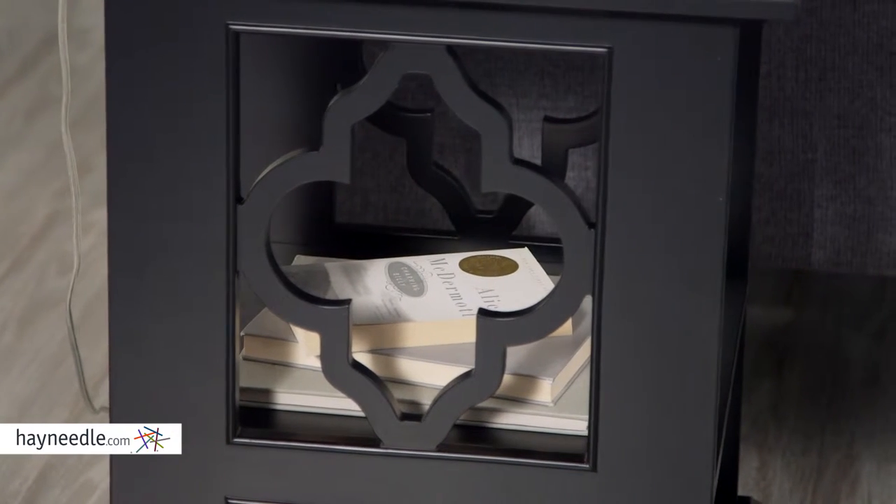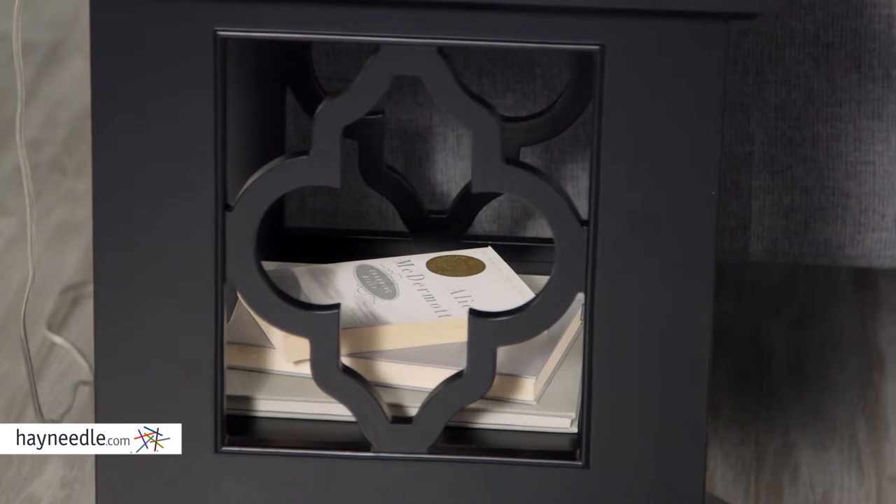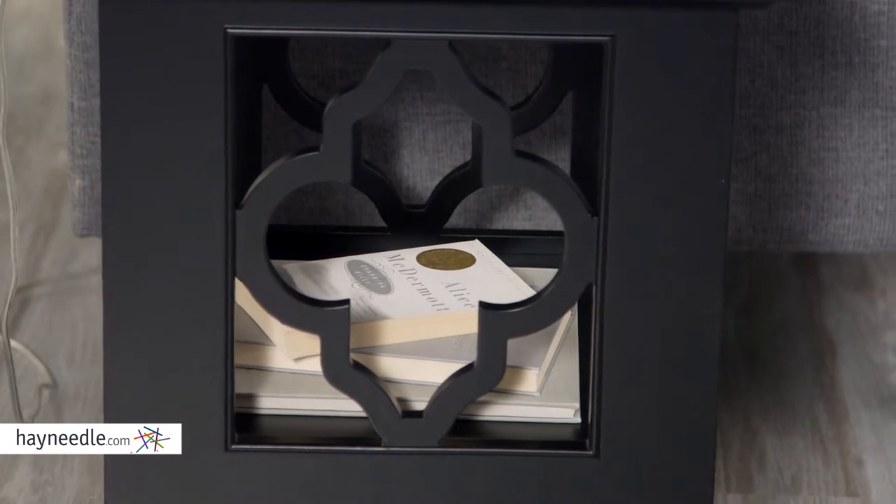Better yet, each piece features a beautiful quatrefoil design that is sure to set your home decor apart, while the cutout style gives them an open and spacious feel.